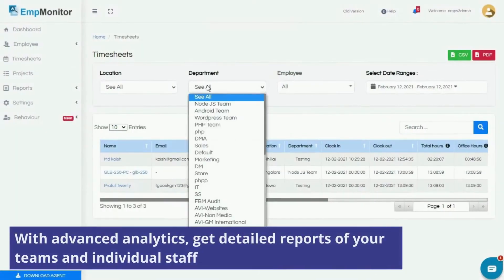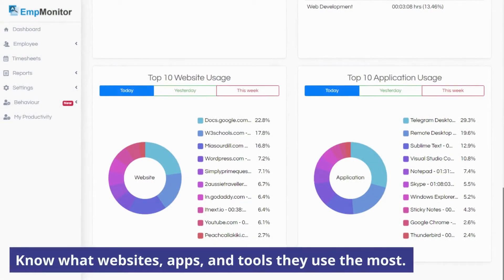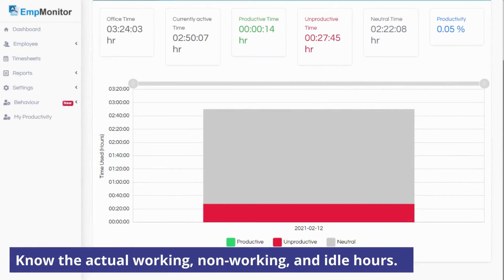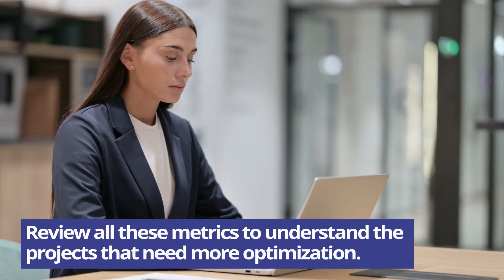With advanced analytics, get detailed reports of your teams and individual staff, and know what websites, apps, and tools they use the most. Know the actual working, non-working, and idle hours. Review all these metrics to understand the projects that need more optimization.